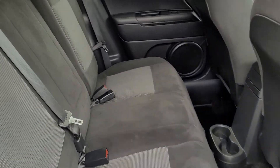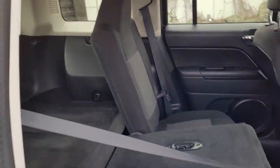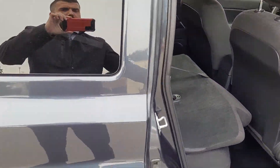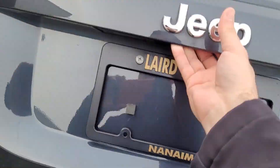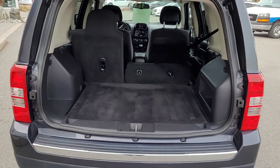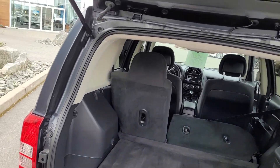This is the back seat over here. The back seats come down completely. Let's close that up.